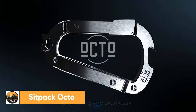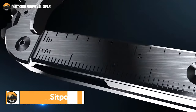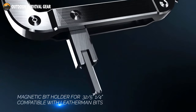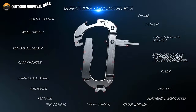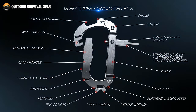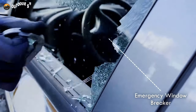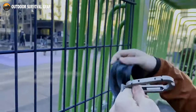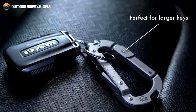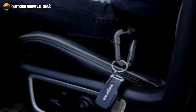With the Sitpak Octo's fine craftsmanship, push the boundaries of strength and functionality. Designed with a special 3-in-1 bit holder for 5/32 inch, ¼ inch, and Leatherman's special bits, it has more than 18 built-in features. In an emergency, it offers a glass breaker composed of the incredibly durable C2 tungsten carbide. You may easily hang your keys in the carabiner's main body or hook them into the keyhole. With Octo, you can keep your keys close by hooking them into your belt or bag, while carrying tools with you wherever you go.